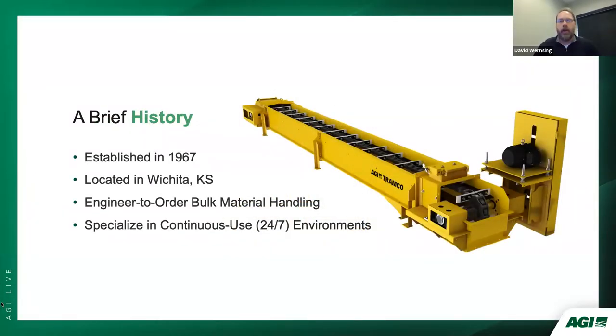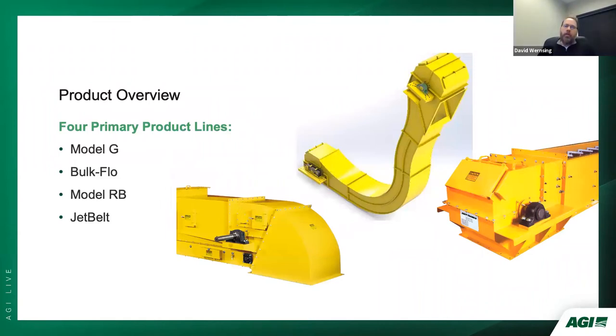Tramco was established in Wichita, Kansas in 1967 by Leon Trammell. The roots of the company lie in supplying material handling solutions to the soybean crushing industry and commercial elevators. Over the past 50 years, Tramco has supplied tens of thousands of conveyors worldwide to major names including Cargill, ADM, Louis Dreyfus, Bunge, and countless others. It has expanded into milling, food processing, rendering, and has a large and growing presence in the biomass and ethanol industries. Tramco specializes in chain conveyors for continuous-use environments, with a high percentage of conveyors engineered to each specific application. Its core product lines are the G Model en-masse chain conveyor, the bulk flow divided pan chain conveyor, the Model RB round bottom chain conveyor, and the Jet Belt enclosed air-supported belt conveyor.